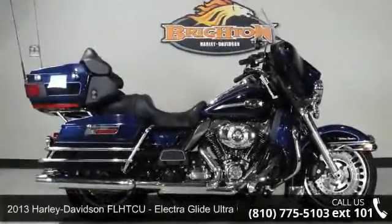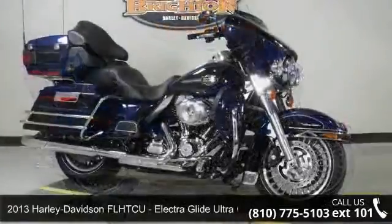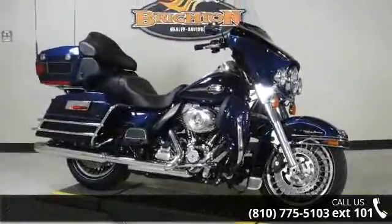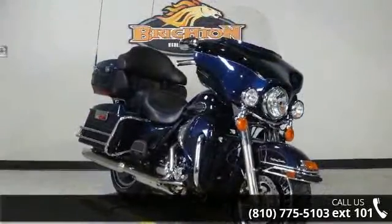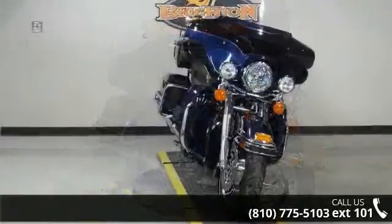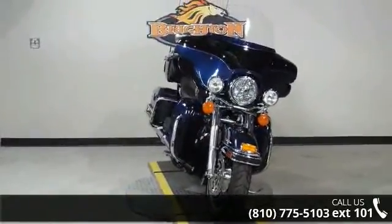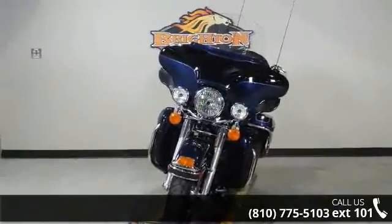Imagine yourself on this 2013 Harley-Davidson Electra Glide Ultra Classic. This could be the motorcycle you've been looking for. This is a great deal on a pre-owned motorcycle. Low mileage is an important factor in your purchase, and this one delivers a low odometer reading. Let us put you on this bike today. Call or click to schedule a test ride.